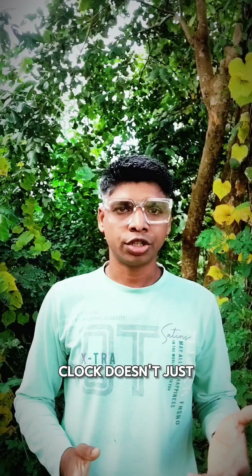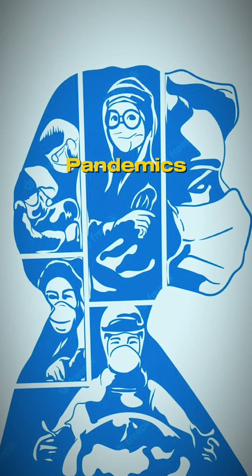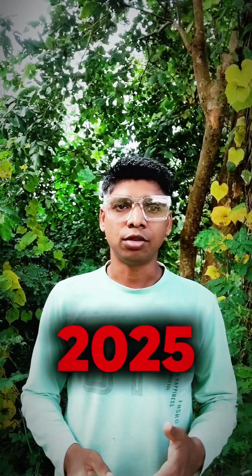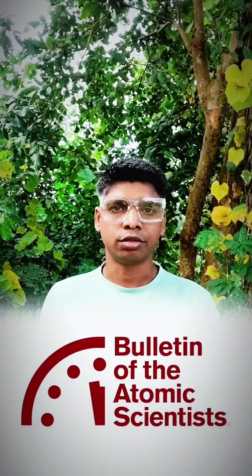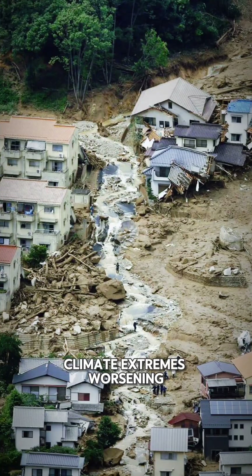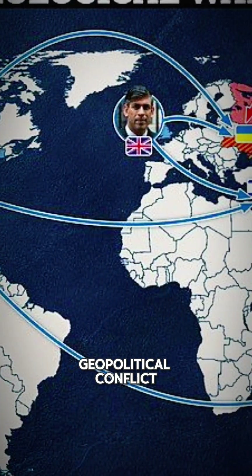But today, the clock doesn't just measure nuclear risk. It accounts for climate change, pandemics, biological threats, and disruptive technologies like artificial intelligence. In 2025, the Bulletin pushed the clock to 89 seconds to midnight — the closest it has ever been, one second closer than the previous setting — citing nuclear tension, climate extremes, worsening geopolitical conflict, and the misuse of emerging tech as driving factors.